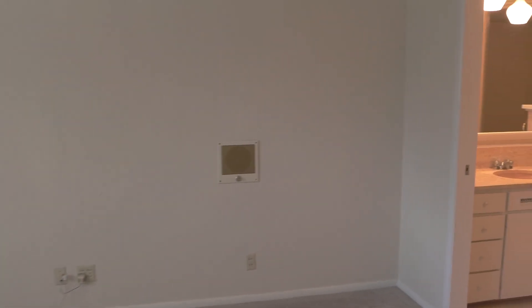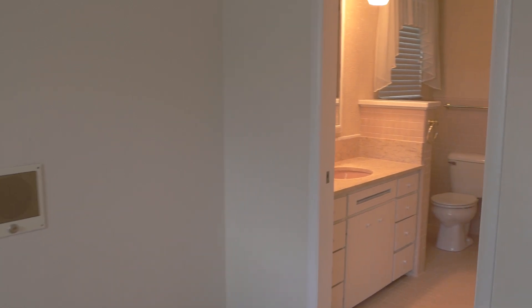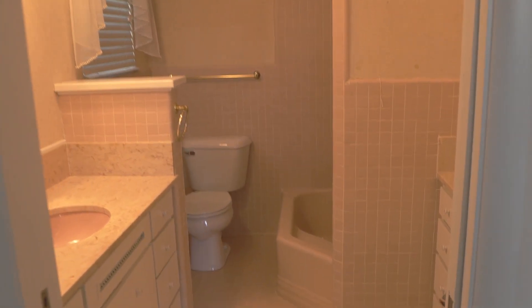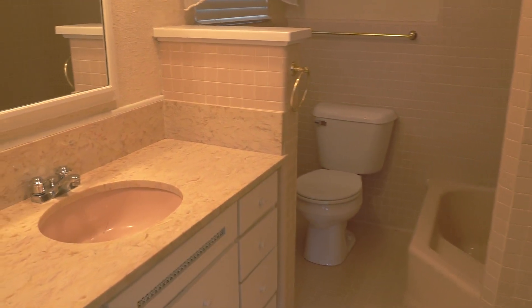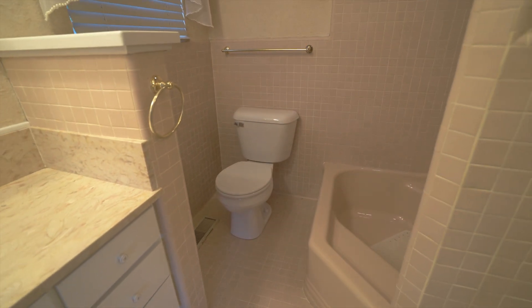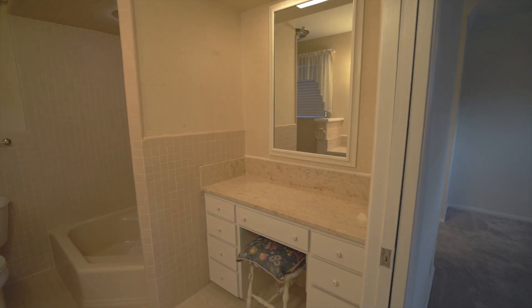Moving on to the master bathroom — it includes two more vanities, one with a sink and one without, and a bathe-in shower that's kind of like a sunken, leveled tub, all completely tiled, with two sitting areas.